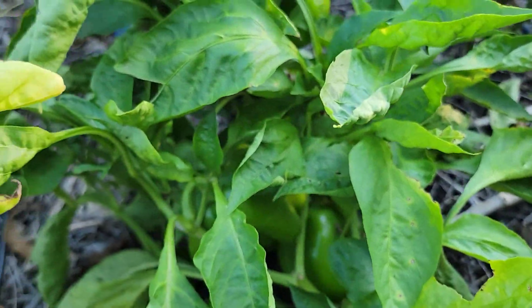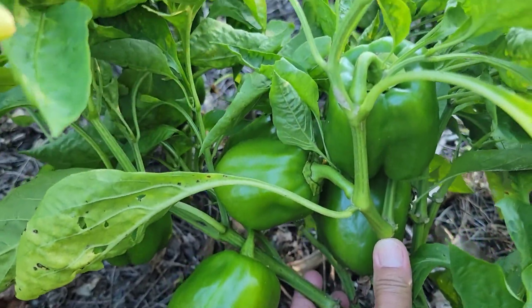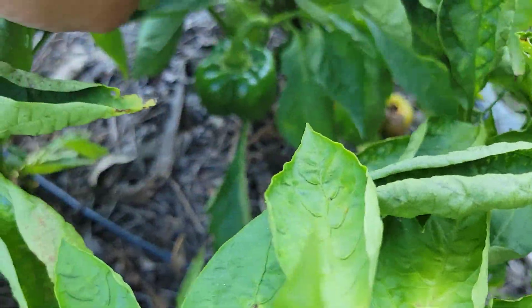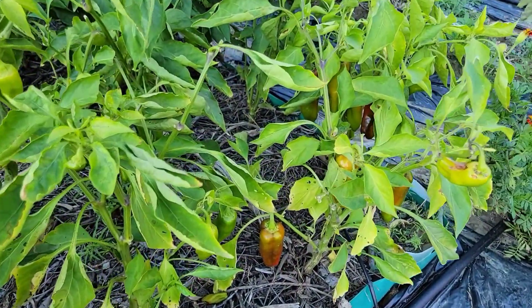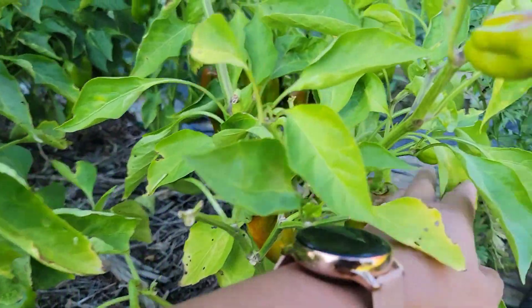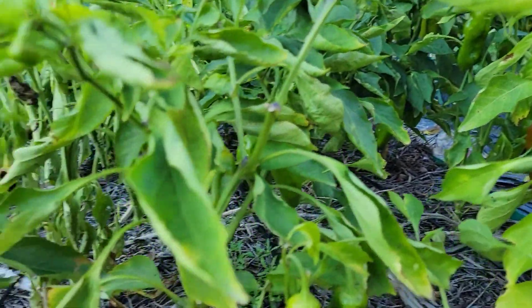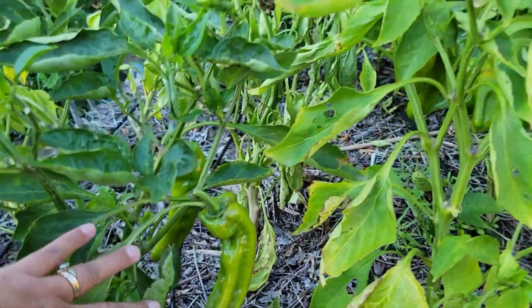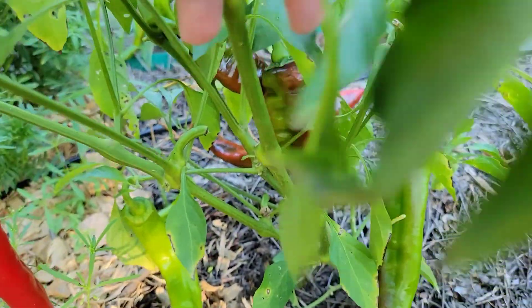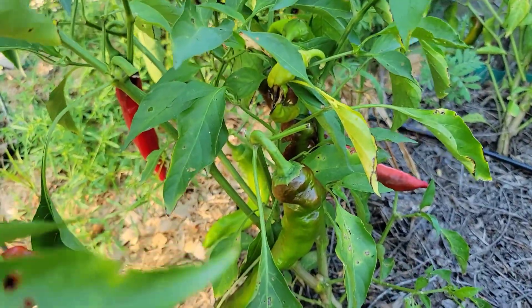Check out this pepper bed — this bell pepper looks so awesome. This one has fallen over because the plant is loaded with fruits. Look at all these bell peppers! And we have the giant Marconi peppers starting to ripen — lots of green ones as well. And the Jimmy Nardello peppers, oh my goodness, there are so many — some are ready for harvest with lots of red ones.